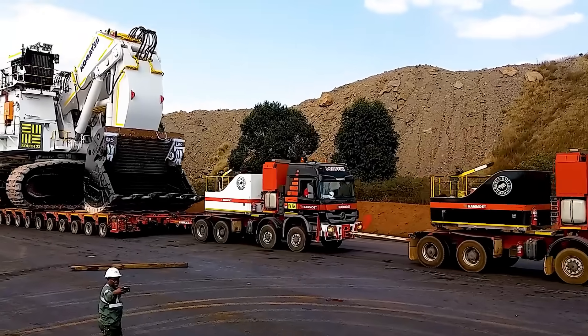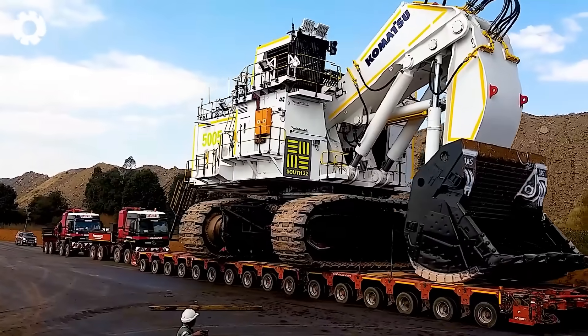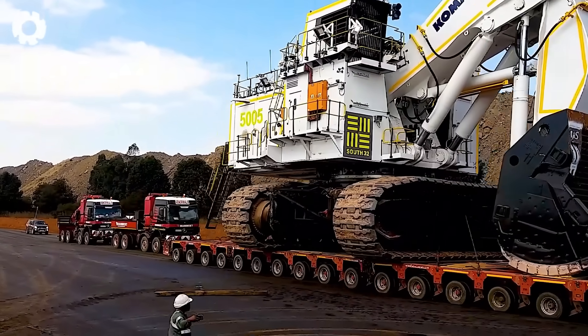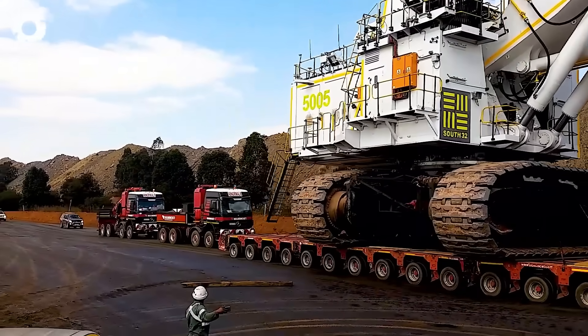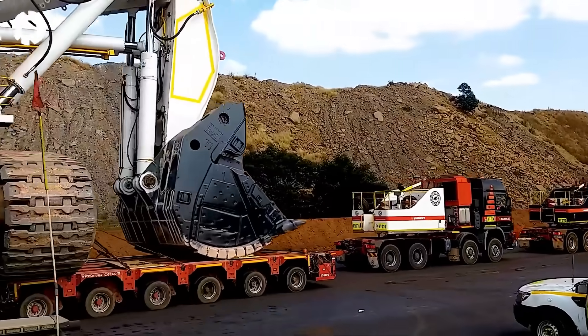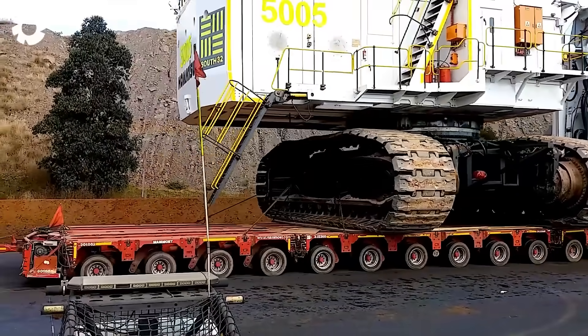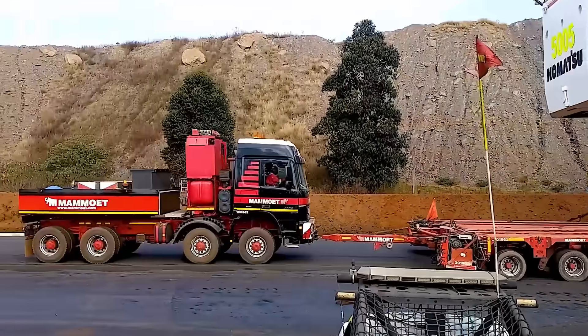The engine roars and the wheels roll slowly. Witnessing the transport of the Komatsu PC-8000 is an overwhelming experience. The massive machine rests on a Mamoate Lowboy trailer, creating a powerful and precise mechanical display.